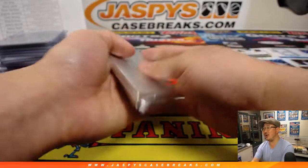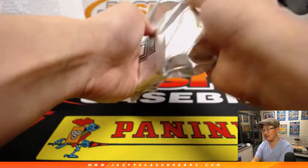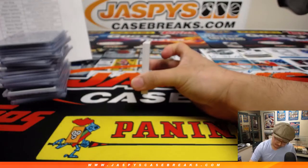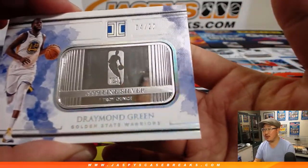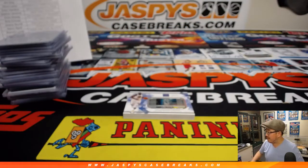Will jaspyscasebreaks.com finally get the gold? It's for the Warriors — Draymond Green, 4 out of 22, fine silver. Warriors are up 97-83 with 8:50 left in the fourth quarter. There's that Draymond Green. That's the end of the break, ladies and gentlemen — that was Pick Your Team 14 from jaspyscasebreaks.com. There'll be more so keep an eye out on the website. We'll see you for the next one — bye bye!